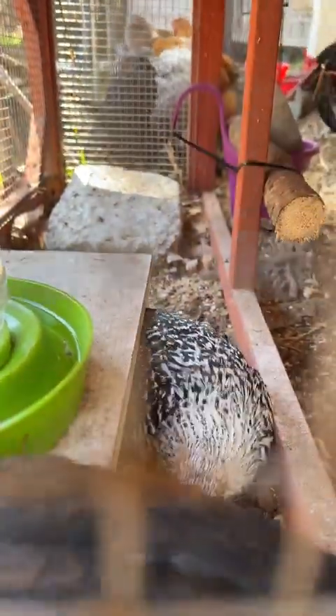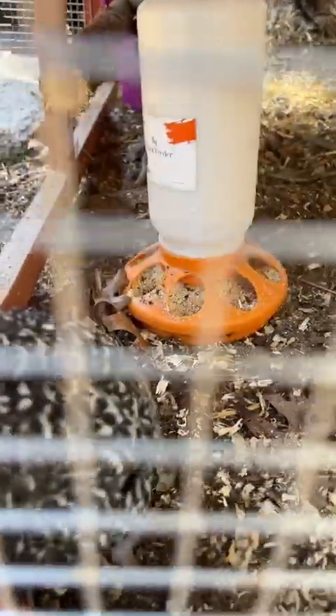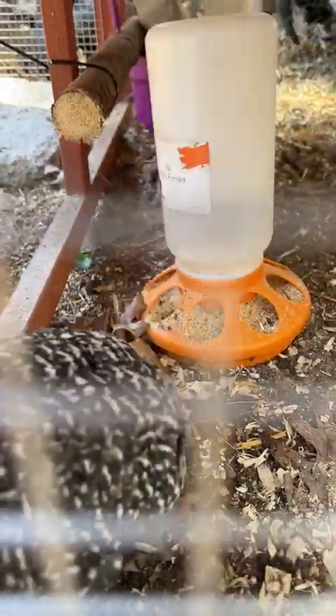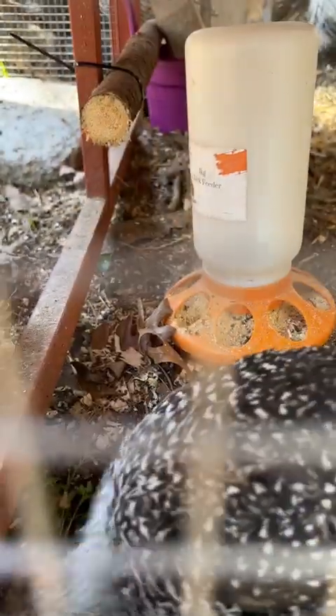Over on the other side they're very fascinated with them. This is the first time they've been outside right next to the other flock. They will still come in at night — they're pretty much fully feathered and probably would be fine outside, but I'm going to wait another week or so.